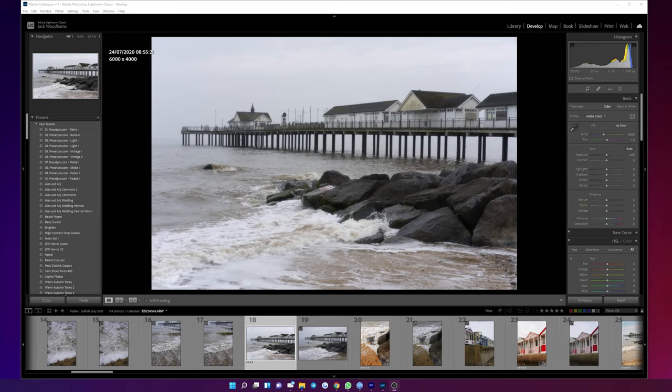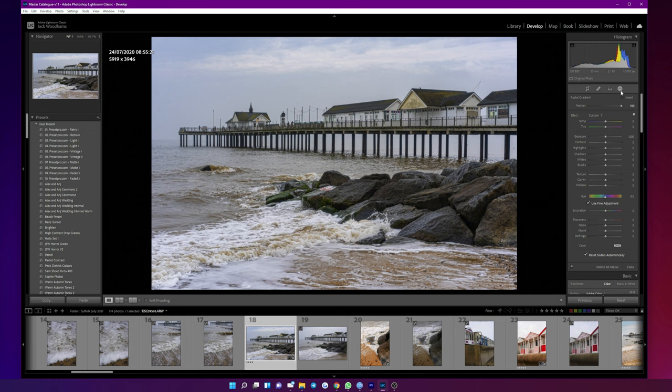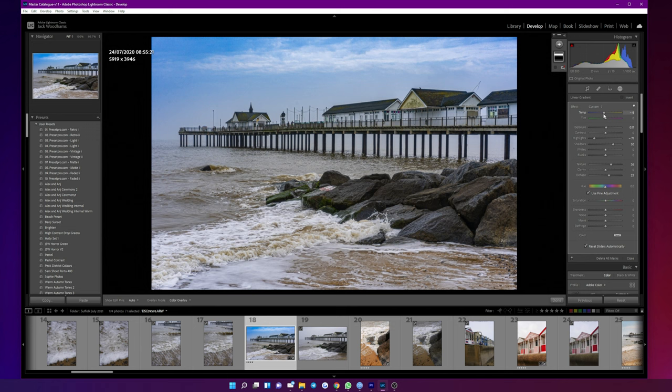And when it comes to photos, there's so much data in the dynamic range, in the shadows, in the highlights, that there's so much you can do when you're editing your photos. Which in my opinion makes the a7 III a great camera for beginners as well, because if you're not too familiar with the camera settings, you can still get some great image quality, and if you do underexpose it doesn't matter too much — you can lift up those shadows, and if you're overexposed you can fix the highlights as well.